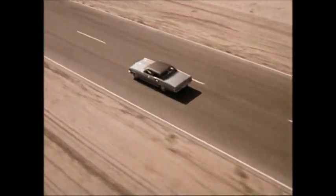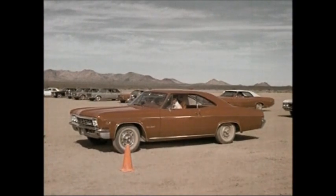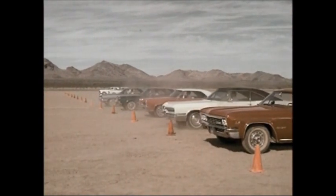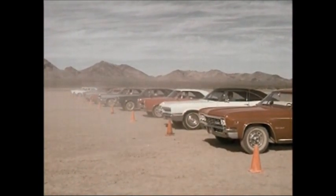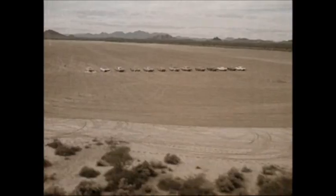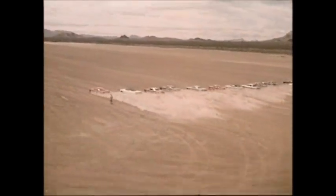And now as a fitting climax, a '66 Impala Super Sport with a high-performance 427 turbojet challenges some of the highest horsepower cars on the road today: Buick Wildcat, Pontiac GTO and Grand Prix, Olds Starfire, Ford LTD and Plymouth VIP. And here they go — Chevrolet leaving them all in the dust.